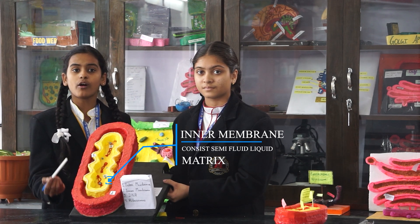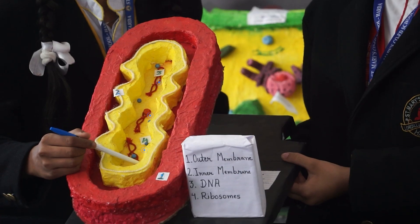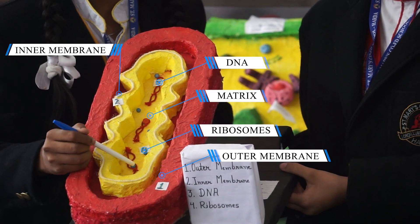As we mentioned before, mitochondria consists of its own DNA and ribosomes. Look at these — these are the DNA strands. And these are the ribosomes.